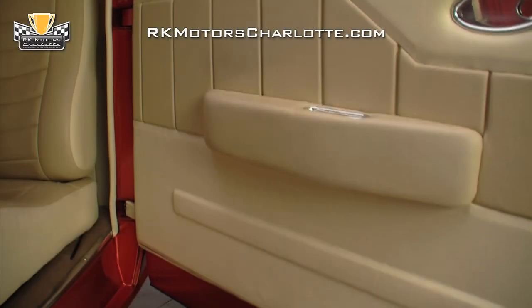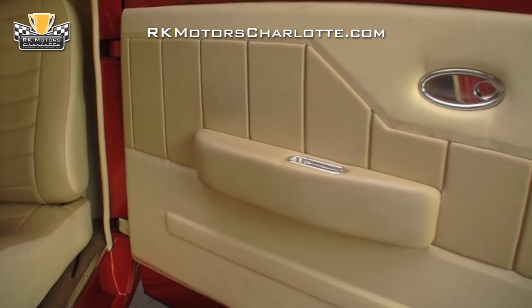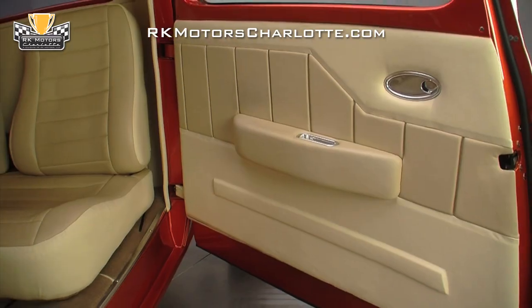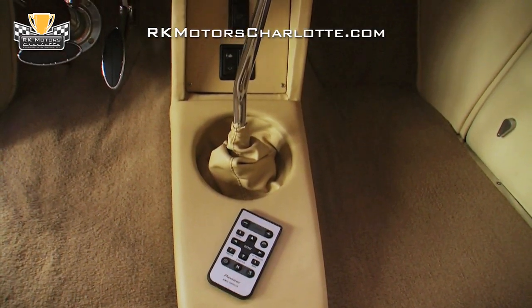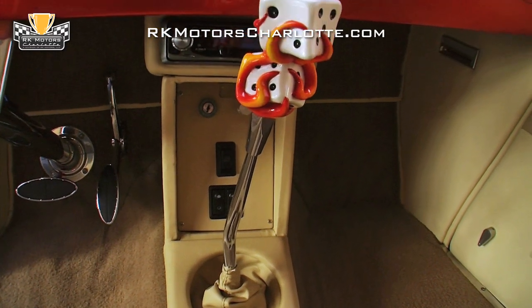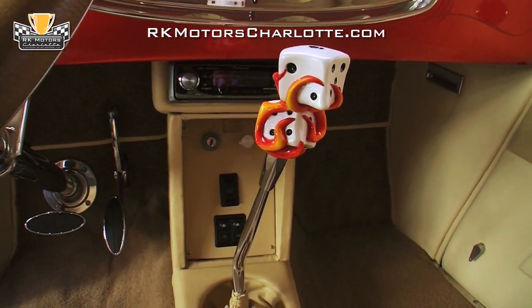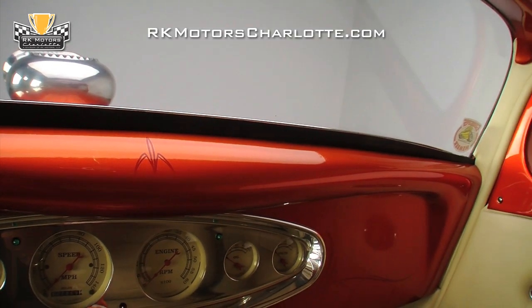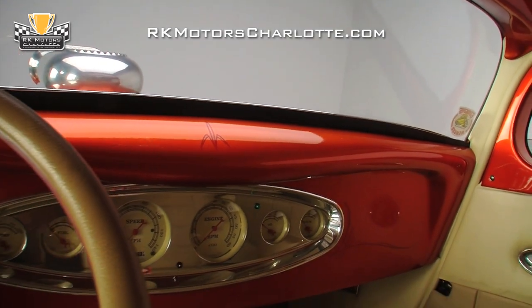Pleated door panels flow into the custom-covered firewall and hang custom armrests below billet aluminum door handles and body-matched door frames. Below the seat, upscale carpet anchors chrome pedals and provides the foundation for a custom console which features a polished Lokar shifter with a flaming dice shift knob.